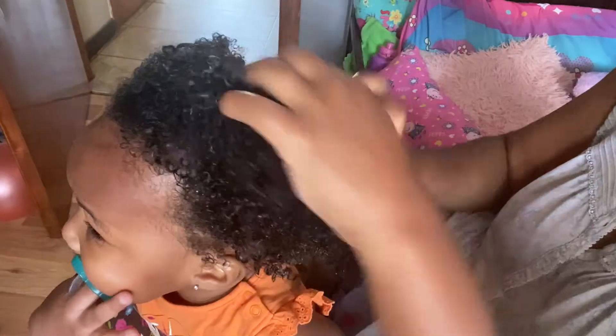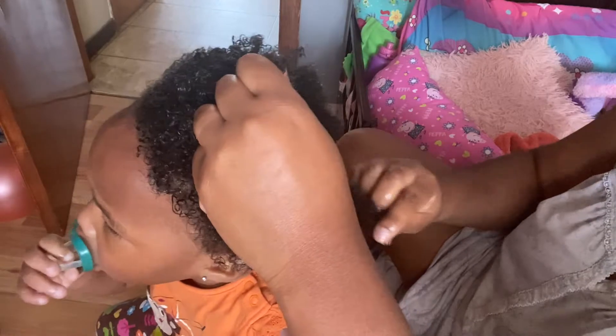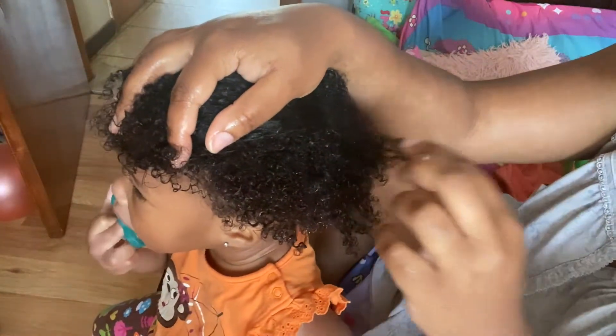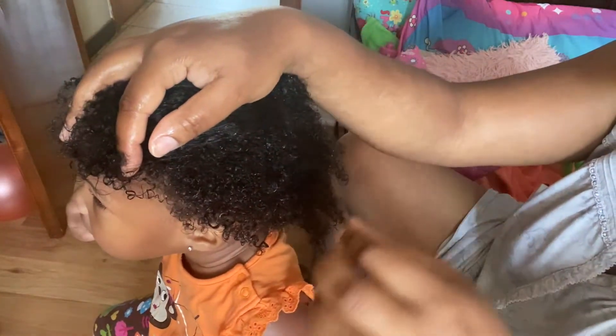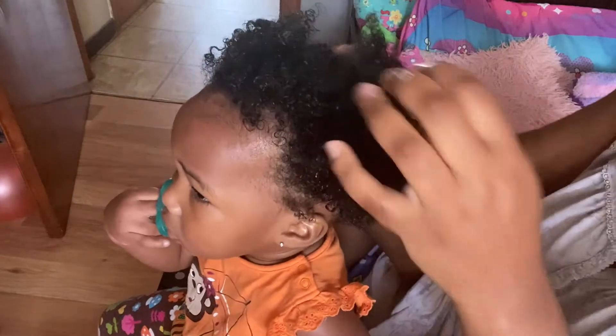20 months, I believe, or 21 months. So yeah, she's growing. I will show you guys pictures of how short her hair was and how it was before it started growing. So enjoy the video.